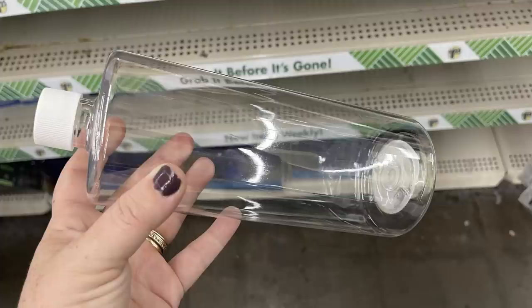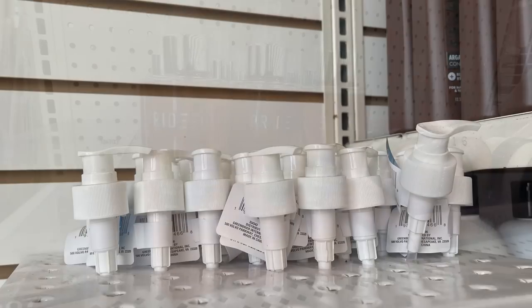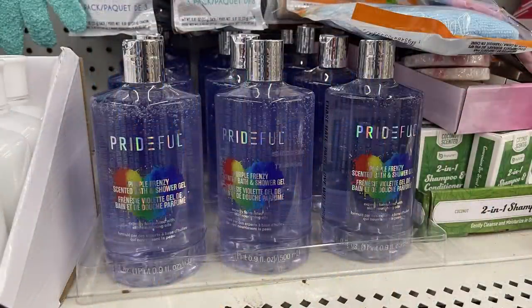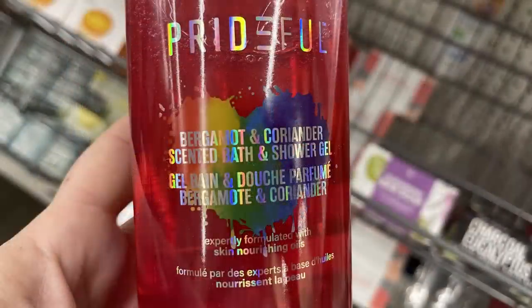The shampoo bottles that you can mix your own shampoos or soaps are available in blue and white — I just Cricut a label for them, and the pump can be purchased separately. We've also got more of the Prideful body sprays, like the Citrus Surprise scented body spray, some body wash in purple and red — the purple one was called Purple Frenzy and the red one, Bergana and Coriander bath and shower gel.